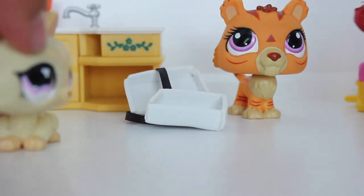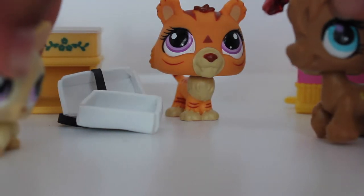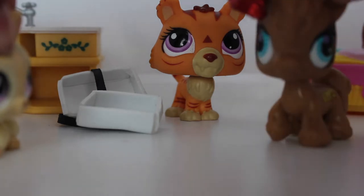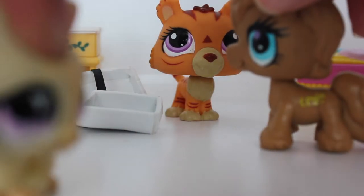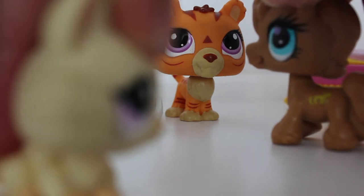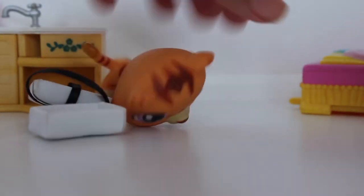Oh my gosh, it looks perfect! I love it too. Yes, it's so beautiful — thank you guys so much! You're welcome. Now get out of my house! Oh! I'll be back for revenge!